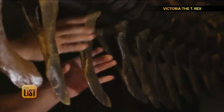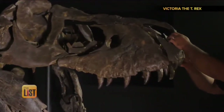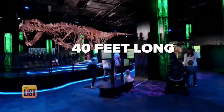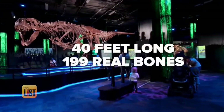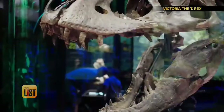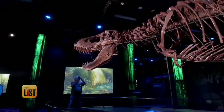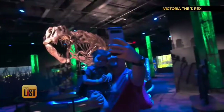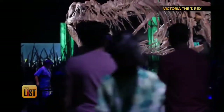And she's incredibly real, too. Most museums reconstruct these animals out of casts of fossils. But at 40 feet long and 199 real bones, she's one of the largest and most complete T-Rexes ever found. In fact, she's only the second T-Rex in existence to have as many real bones as she does. This is a unique opportunity to really get up close and personal with real fossils.